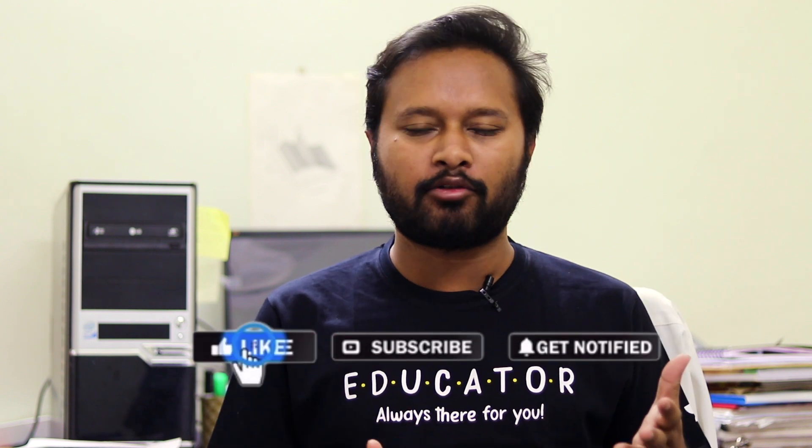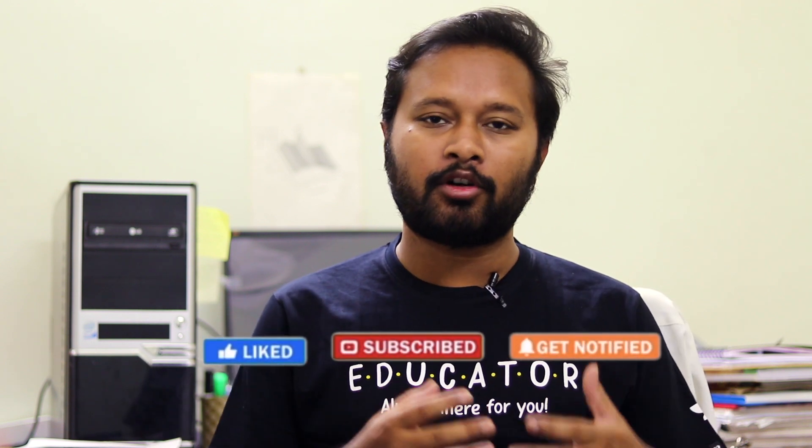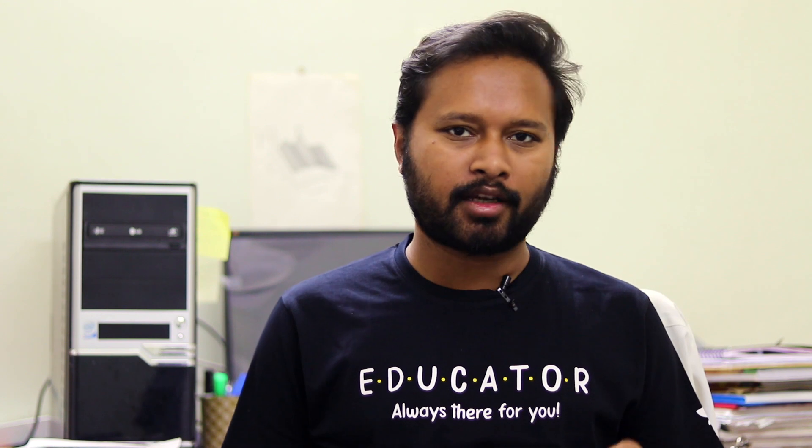Hello everyone and welcome to the channel. Many of you are asking what are the important certificates or what needs to be done after qualifying JRF. In this video, I'm going to talk about three important certificates which you should get after qualifying JRF and how to get them. Do watch this video till the end, and if you have any other questions you can ask in the comment section below.